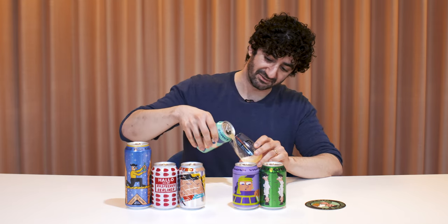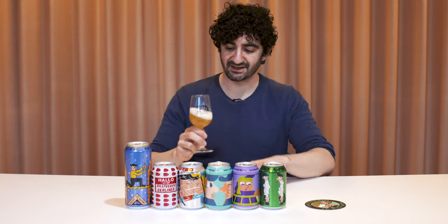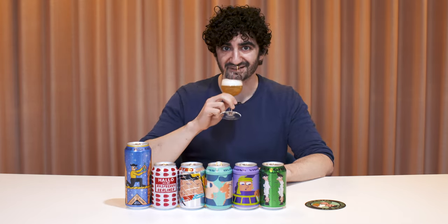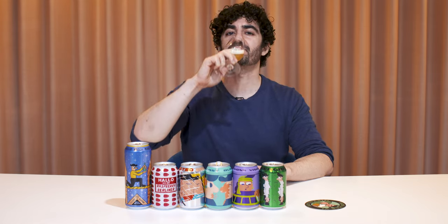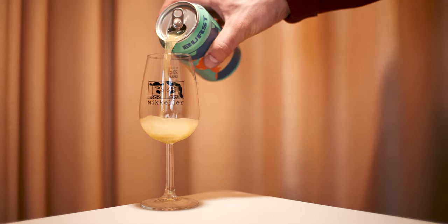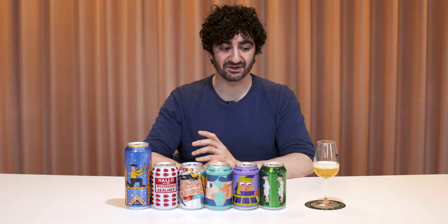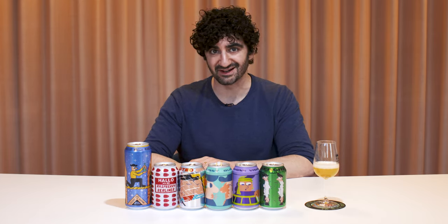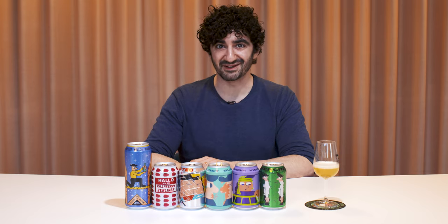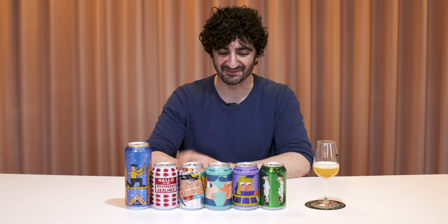Starting with Burst IPA — this is just a fantastic everyday, no-compromise IPA. Perfect if you're new to the world of IPAs, it's a perfect example. Nice, hoppy, you get some mango flavor, some grapefruit flavor in there. But if you're a big fan of IPAs and you've tried everything, I think it's also perfect for the aficionado, someone who really loves IPAs and they're looking for something to come home to and enjoy on a daily, weekly basis. I love this beer.